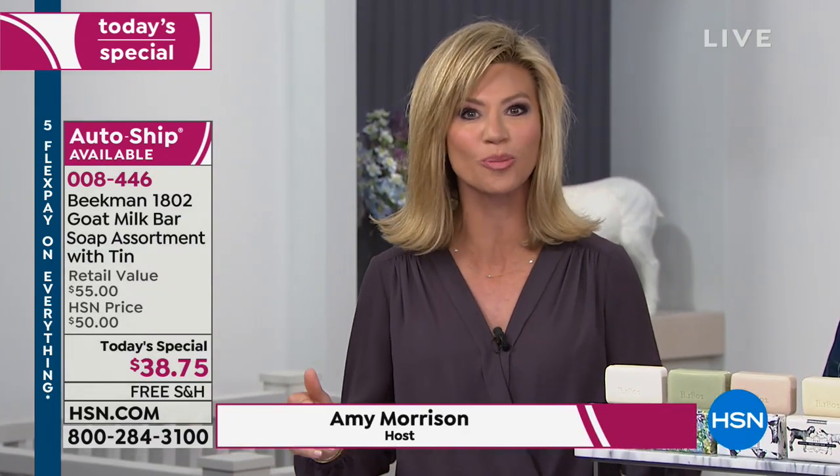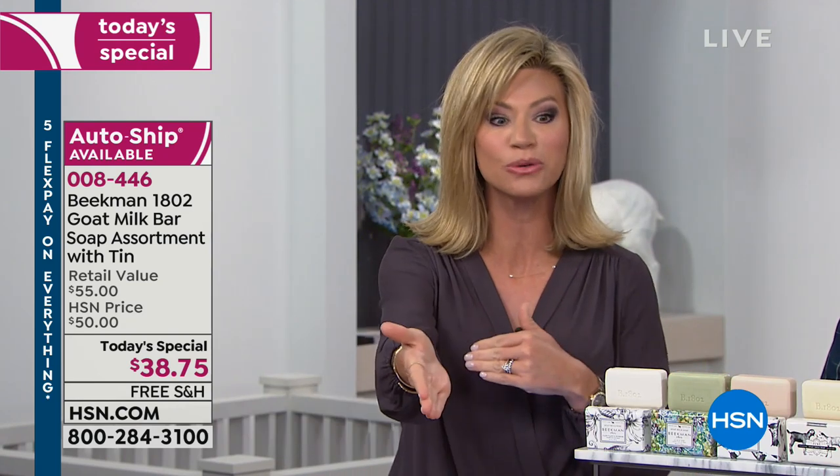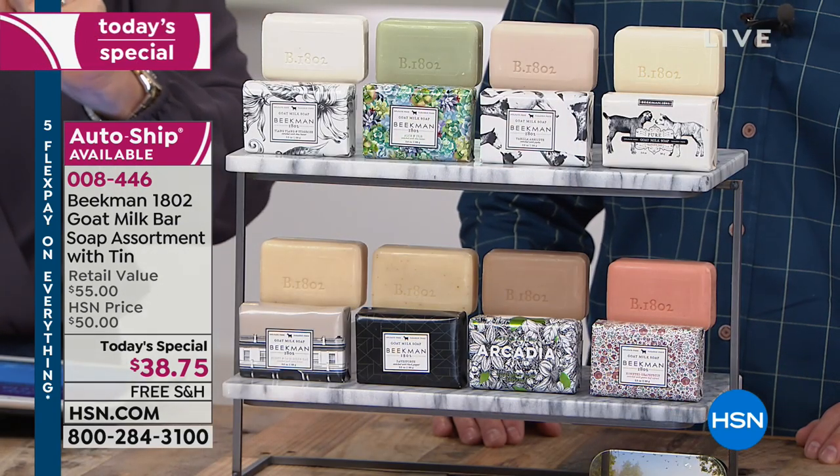We're going to be talking about why their soap is different and how it changes your skin. This is what I've got in my bathroom — so many of you do too. There is nothing like their soap. We're going to walk through the fragrances because this is a limited edition size that they only do once a year.